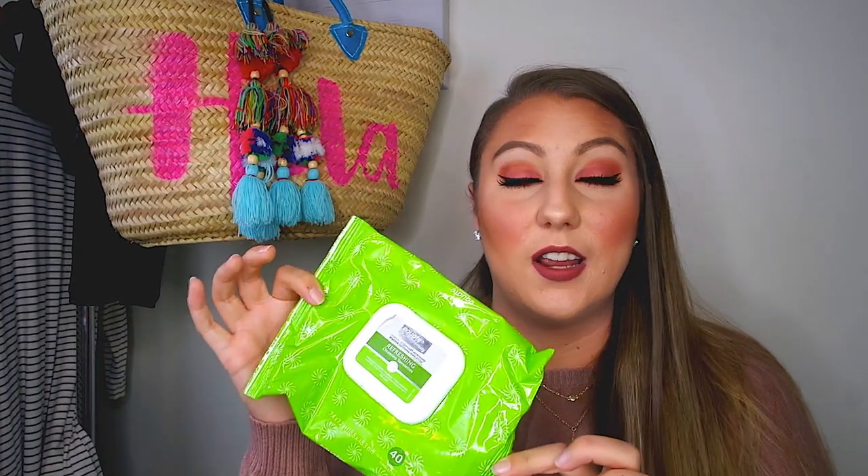These are the Equate ones I'm talking about — I will always repurchase these. I like them and they don't irritate my skin. You get 40 of them in here and it's under $4, and they're very, very large towelettes, so these last me quite a while.